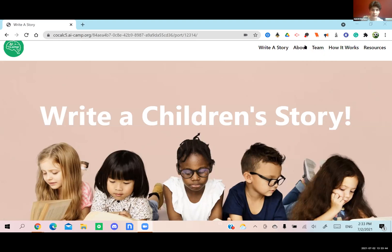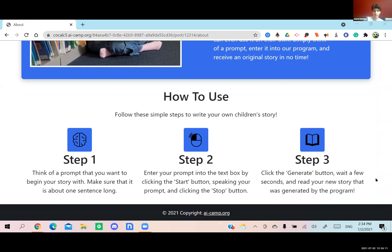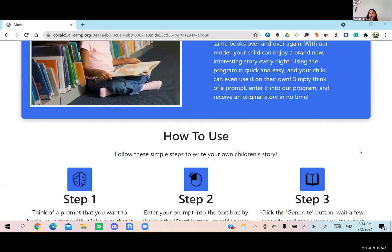We are the Oxford Group, and for our project we decided to make an AI that could generate children's stories based on a prompt. We added voice recognition so that children could use it, and it's able to generate a brand new interesting story every night. You just have to think of your prompt and enter it into our model by speaking. We have voice recognition software that will convert it into text, and then you generate and wait for it to write your story.